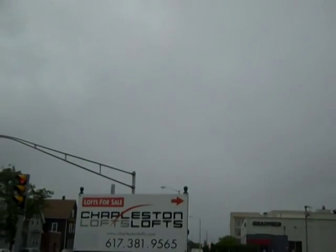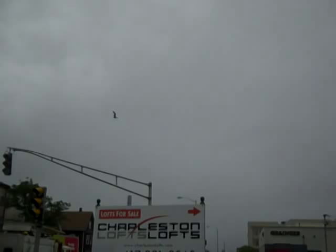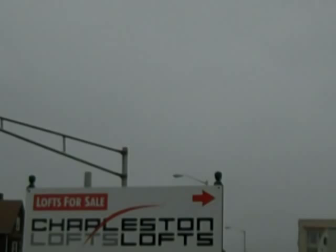Hi folks, this is Jeffrey Bowen showing you the Charleston Chew Factory Lofts. Charleston Chew Factory Lofts are, I believe, 40 units for the first phase and 28 units for the second phase. The third phase has yet to be completed. Charleston Chew is a famous candy bar made in the 1950s right here in Everett, Massachusetts.